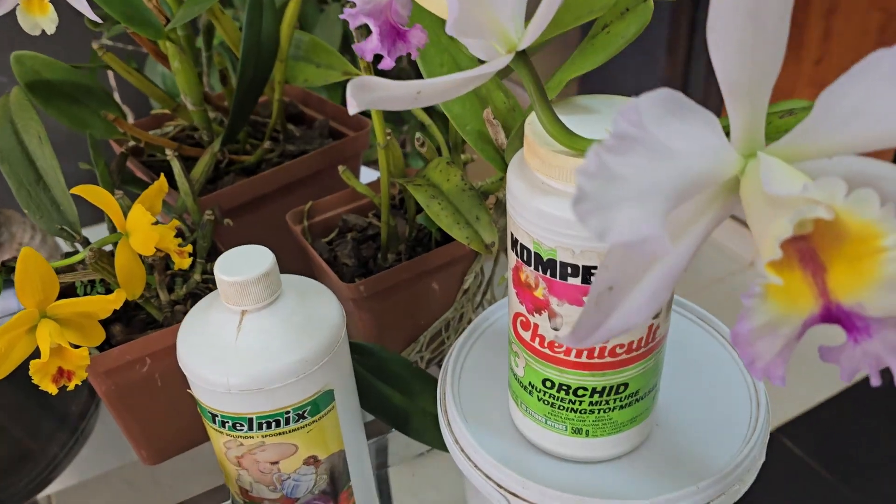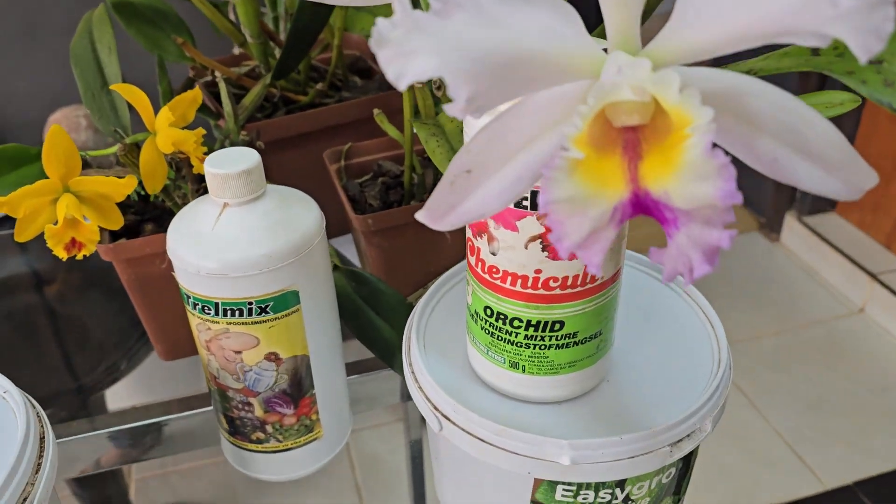Think organic fertilizers are safe? Chemical fertilizers are fast? What if both could be helping or hurting your orchids depending on how you use them? Today we're going to break down the truth behind the fertilizers you are using and what your orchids wish that you knew. We'll go into the pros and cons of both organic and chemical fertilizers and give you a better idea on which is more suitable for your orchids. So let's dive straight into it.